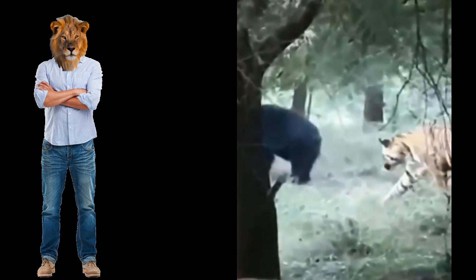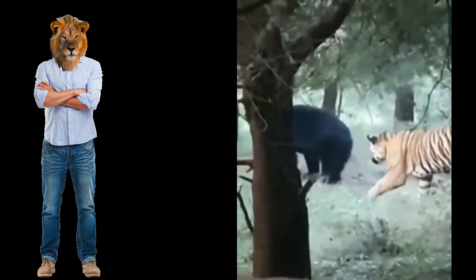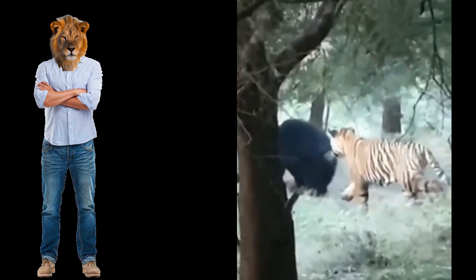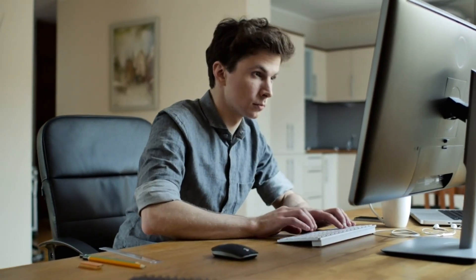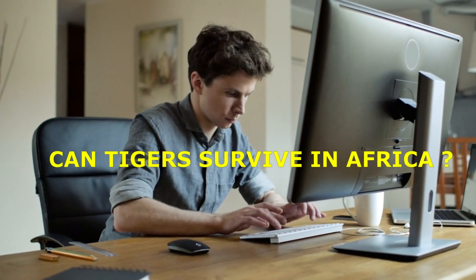Majestic, powerful, and awe-inspiring. Tigers, the largest of the big cats, have captivated human imagination for centuries. But what happens if we take this apex predator out of its natural habitat and introduce it to a different continent? In this video, we'll explore the characteristics of tigers, their natural habitats, and the intriguing question: can tigers survive in Africa?